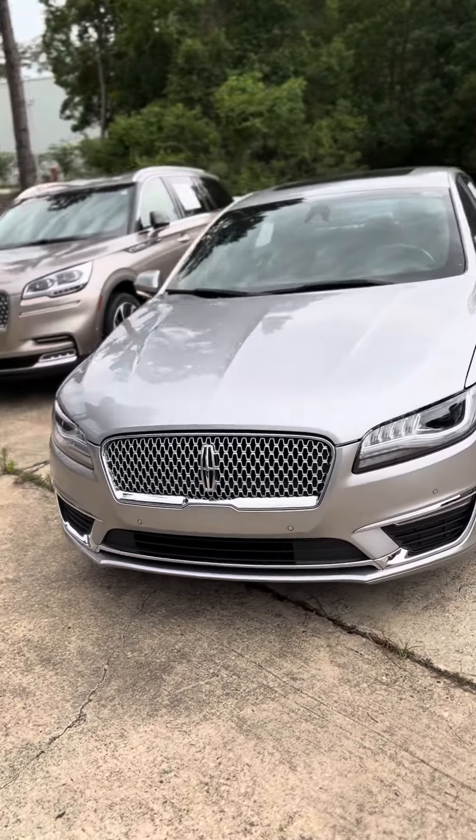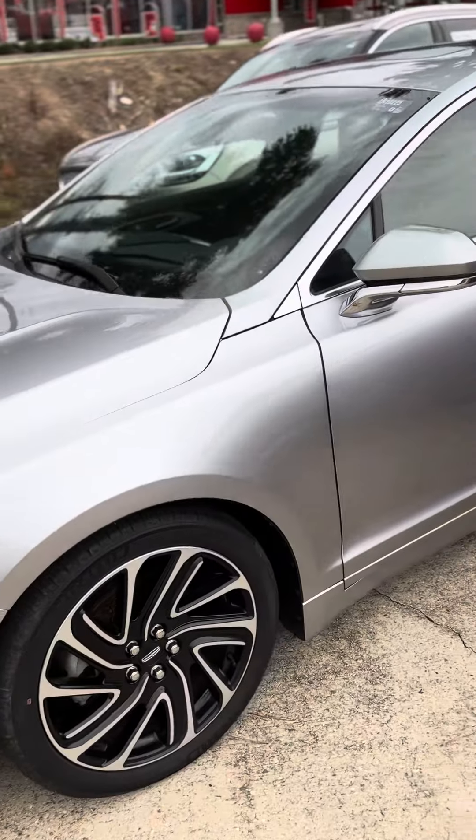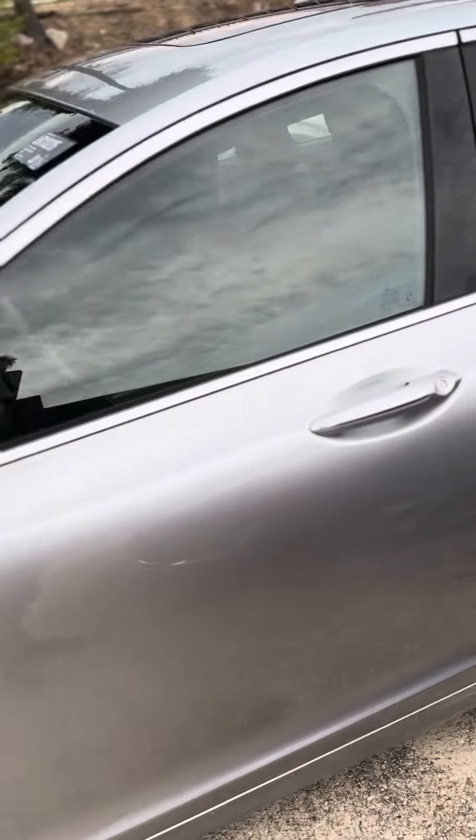What's up Mr. Benjamin? My name is Nick over here at Baldwin Subaru and today I'm showing you the 2020 Lincoln MKZ Hybrid.